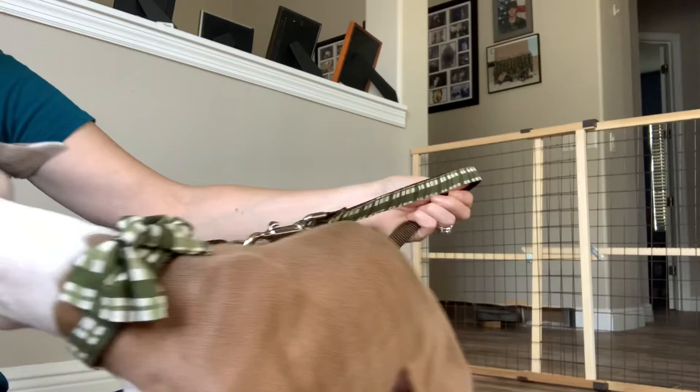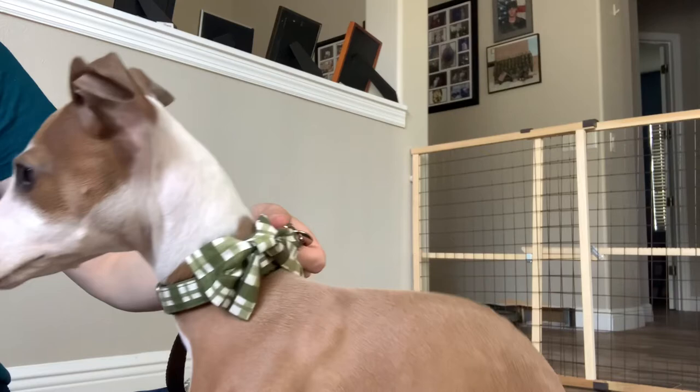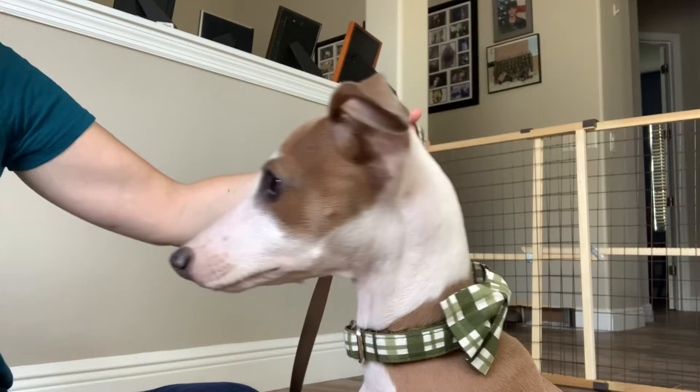Want to try one more treat? Rotari? Scotty, Rotari? Yes, good boy. Zampa. Yes, good boy. There you go.